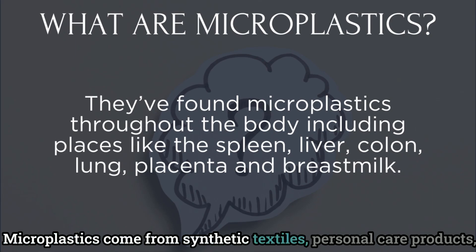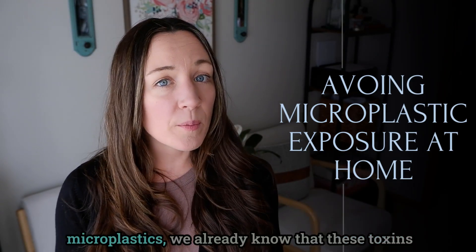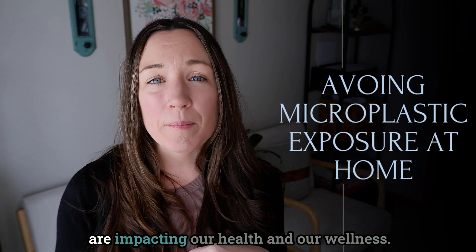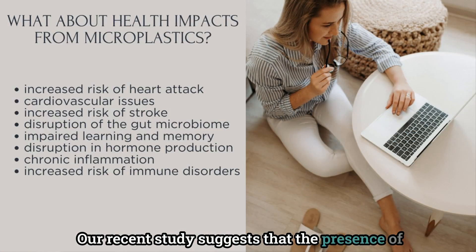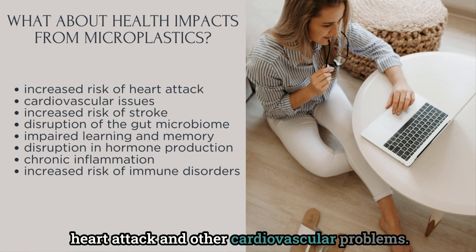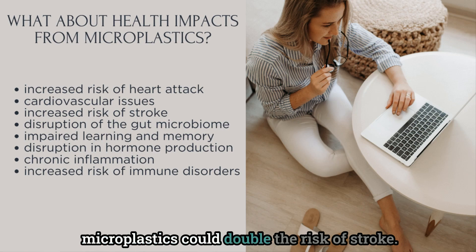Microplastics come from synthetic textiles, personal care products, and even from opening plastic containers, bags, and caps. While there is still so much to be learned about microplastics, we already know that these toxins are impacting our health and wellness. A recent study suggests that the presence of microplastics may actually increase the risk of heart attack and other cardiovascular problems, and that same study showed that microplastics could double the risk of stroke.